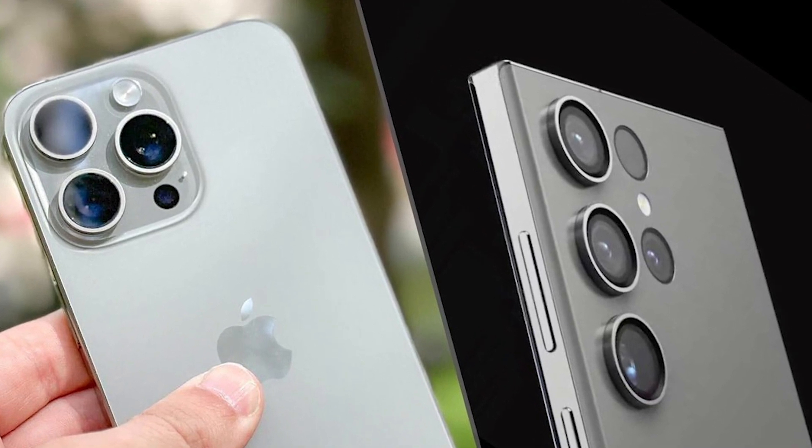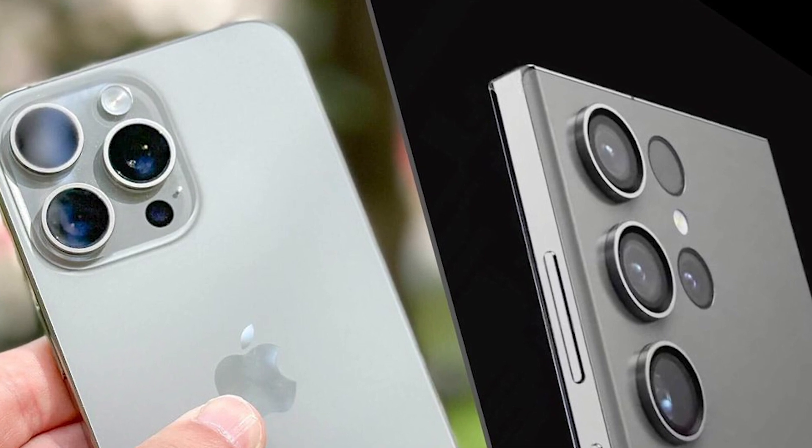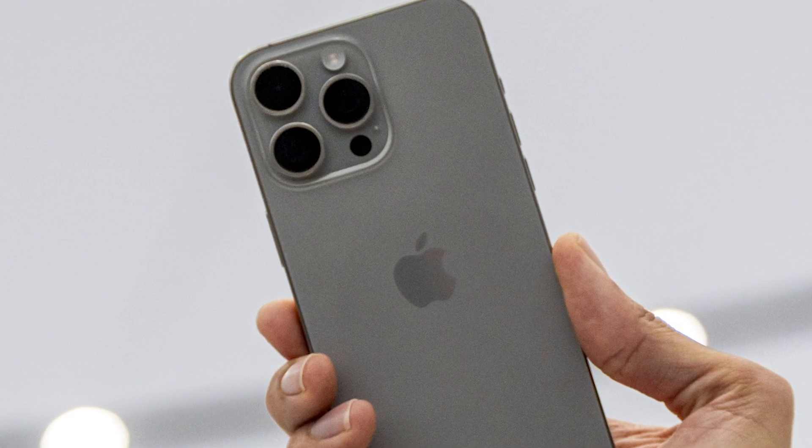Meanwhile, the iPhone 15 Pro Max boasts its superior iOS ecosystem, a blazing fast processor, an improved low-light zoom camera, and a lightweight titanium body. In this detailed comparison, we explore which device might be the better fit for you.